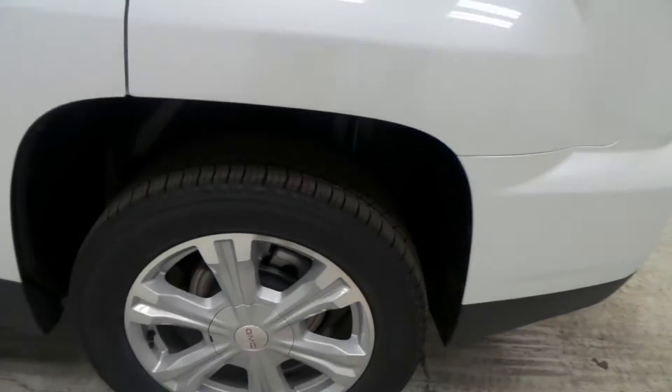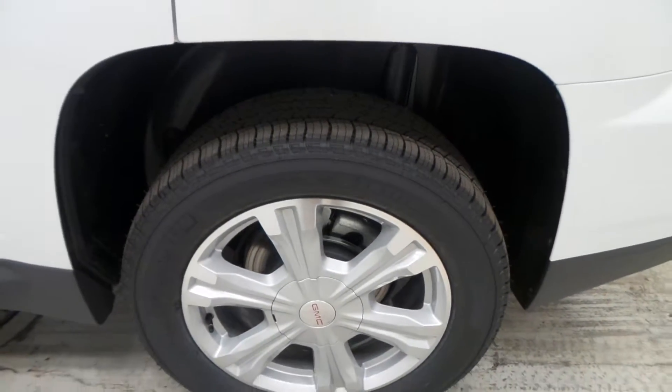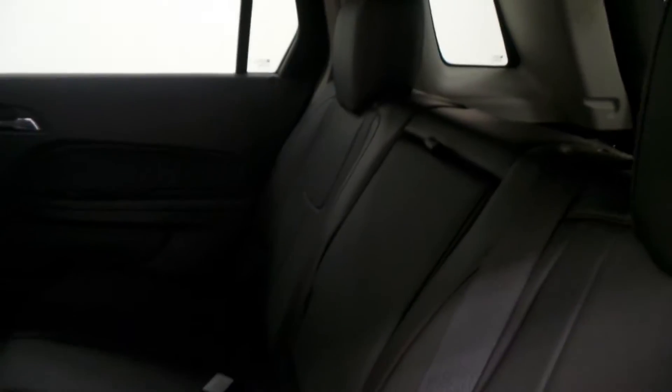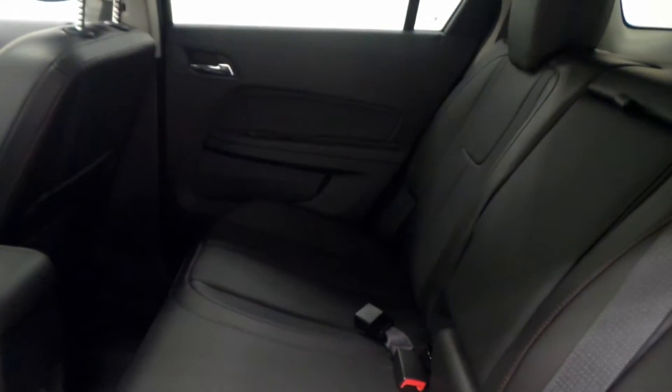Here are the aluminum alloy wheels with Michelin brand tires — lots of traction and lots of grip. Here's the back seat. It can seat three people comfortably and also comes in a nice black leather interior.